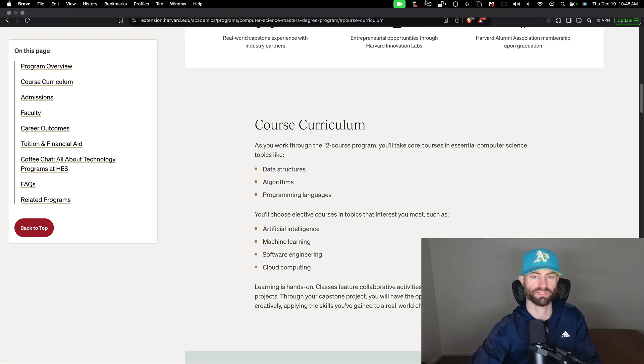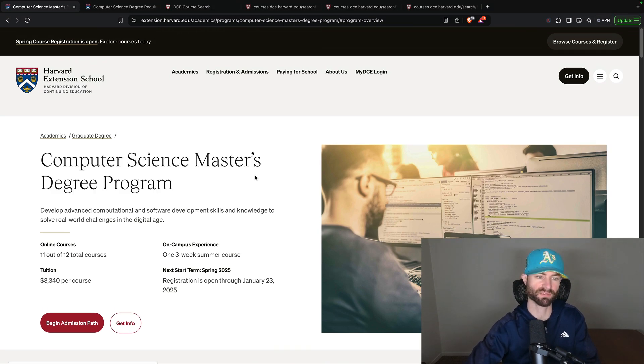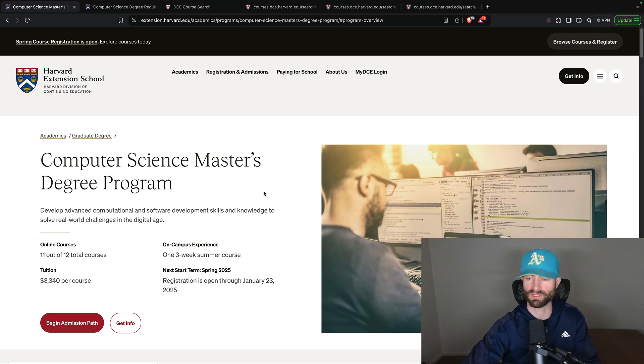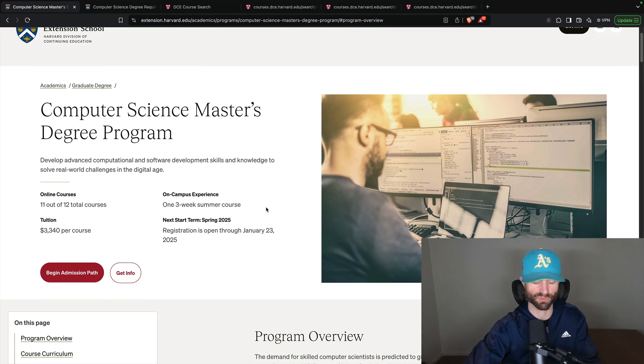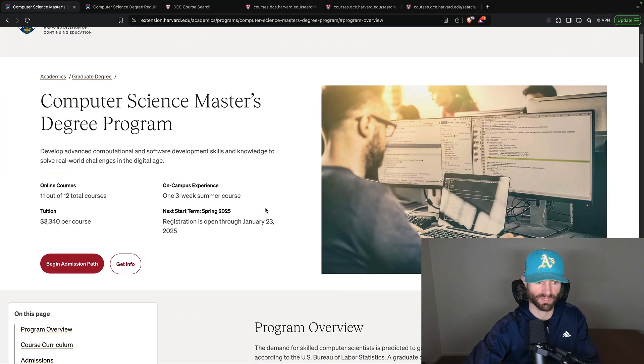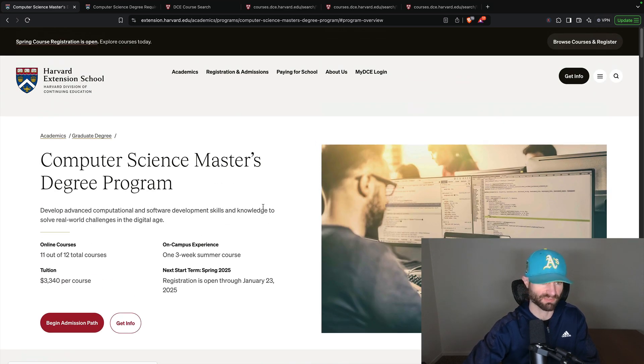I am on the Harvard Extension page for the computer science master's degree program. It's been a while since I've looked at their website and they've updated everything — it actually looks really nice now. It was really clunky before, but now they've upgraded the user interface and updated the web page. It seems like they're taking their master's degree programs really seriously now.